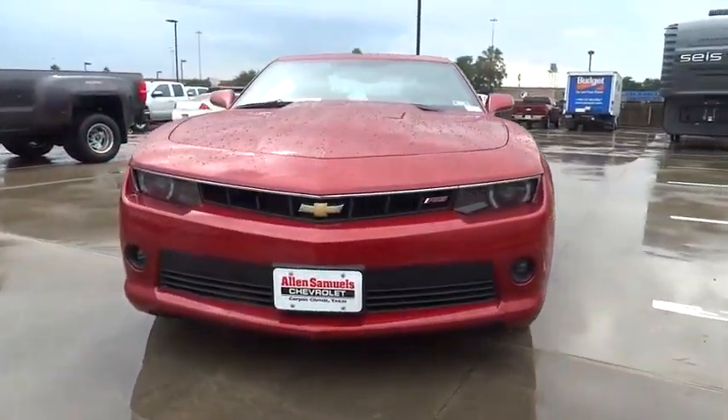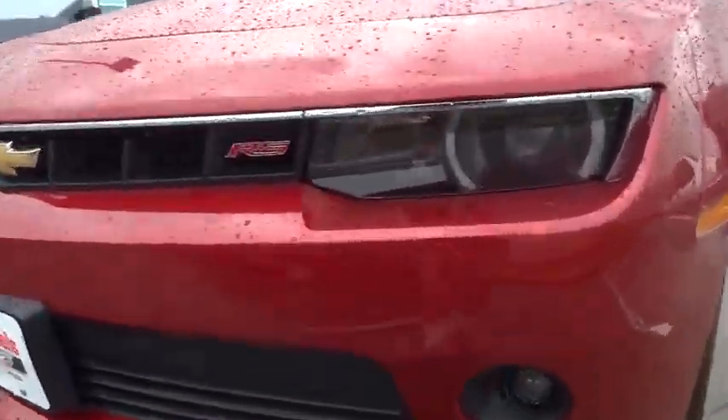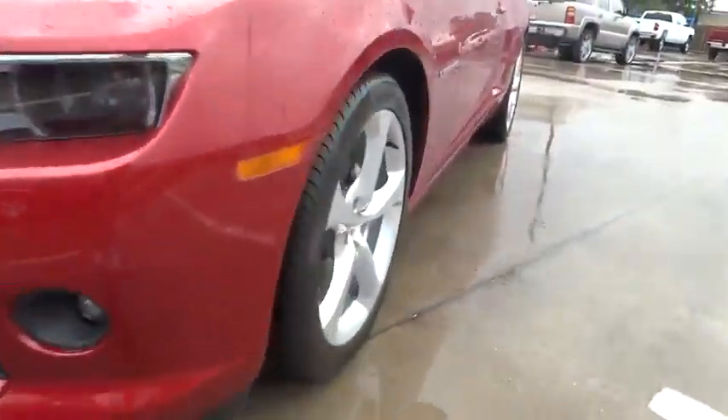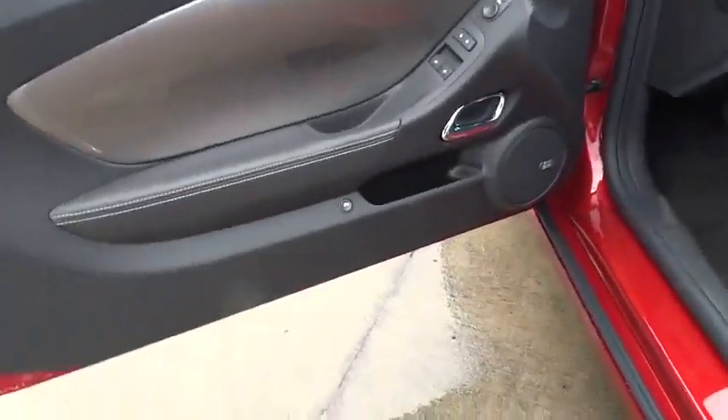Auto-dimming rear view mirror, PPO aluminum wheels, cruise control, keyless entry, floor mats, four-wheel disc brakes, universal garage door opener, rear defrost, premium sound system, AM/FM stereo radio, backup camera.